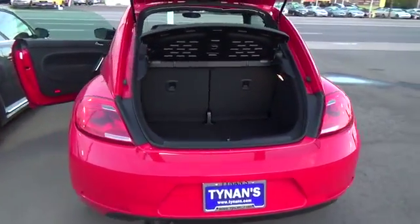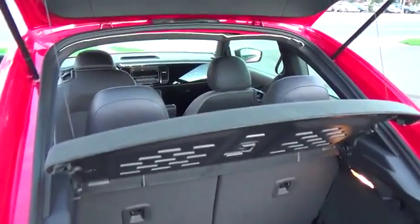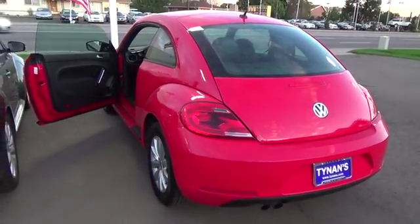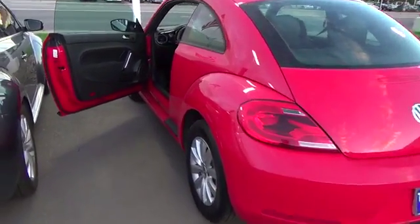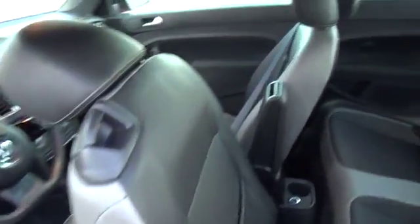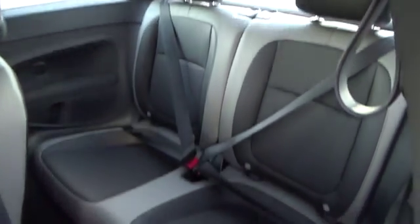Our iconic one-owner 2015 Volkswagen Beetle 1.8T in Tornado Red puts the fun in functional. Under the hood sits a peppy 1.8-liter four-cylinder power plant that offers 170 horsepower, tied to a fun-to-drive six-speed automatic transmission with sport mode that helps this front-wheel drive machine secure nearly 32 miles per gallon on the open road.